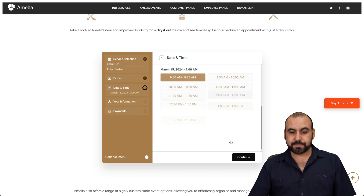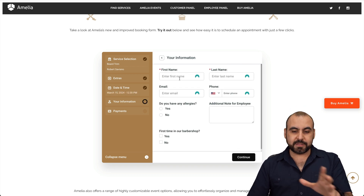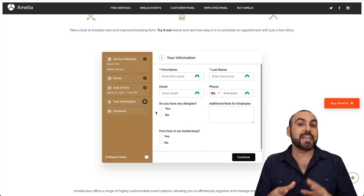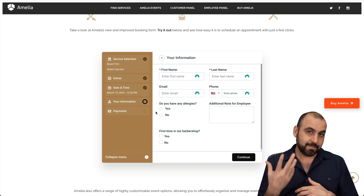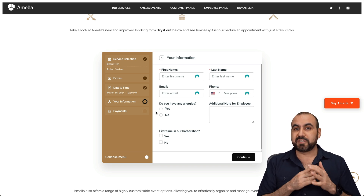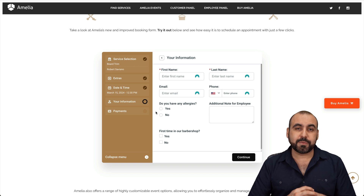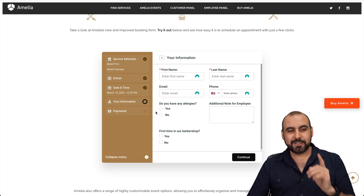Then you choose the available date and time, fill out your data, and you can jump into the payment section to pay in advance if you set it up that way. You don't need to require advance payment, but it's a really nice option — because if someone is serious about booking with you, charging in advance is a good idea.